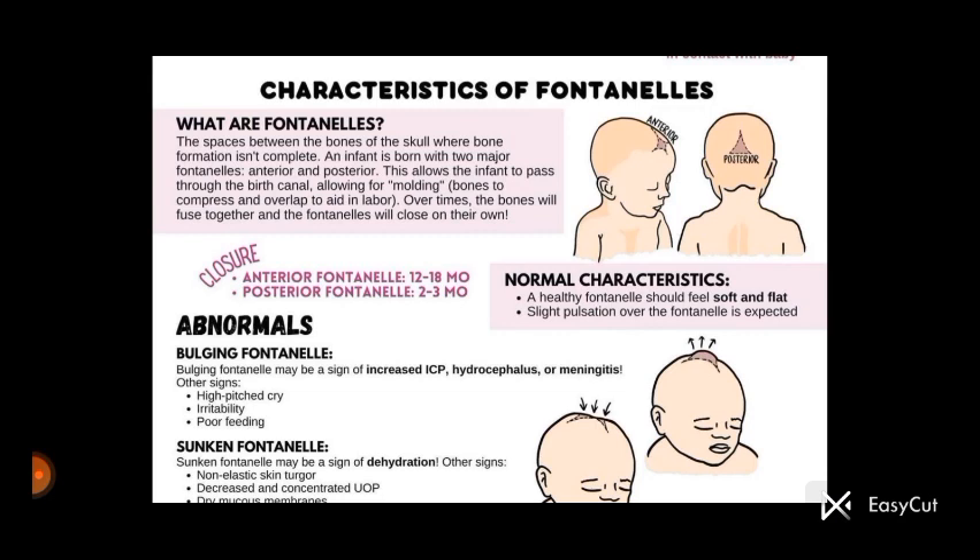There are two fontanelles present: the first is the anterior fontanelle and the second one is the posterior fontanelle. These are the spaces between the bones of the skull where bone formation is not complete — spaces between the skull bones where bone formation does not happen properly.